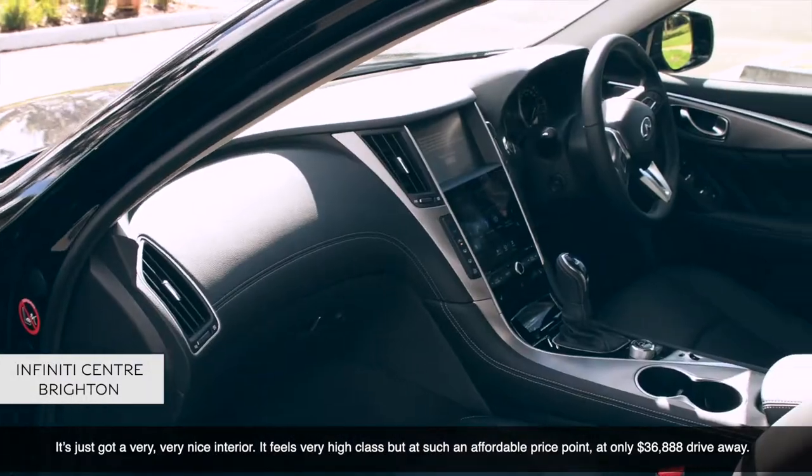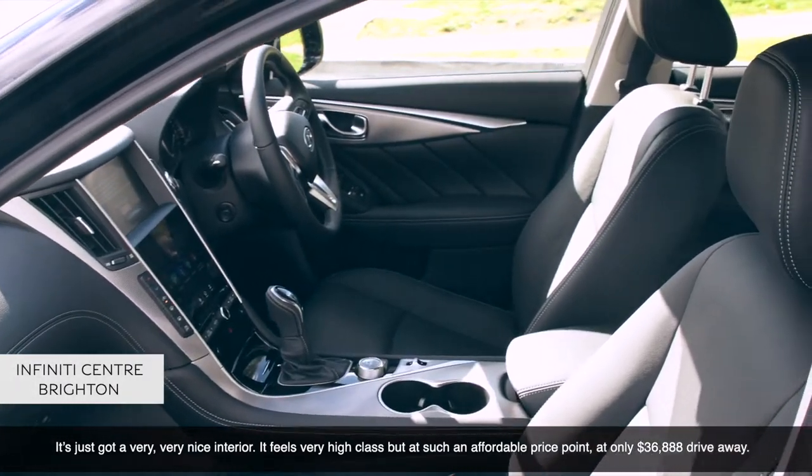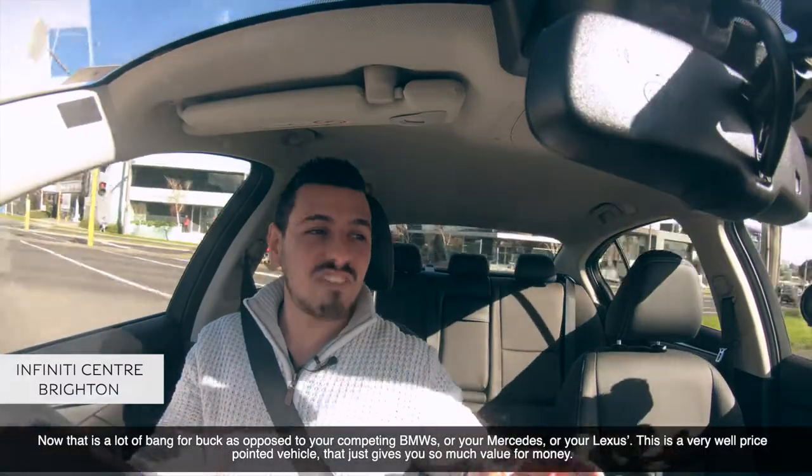It's just got a very, very nice interior. It feels very high class, but it's at such an affordable price point at only $36,888 drive away. That is a lot of bang for your buck,